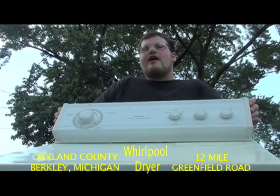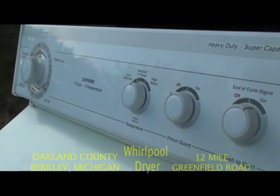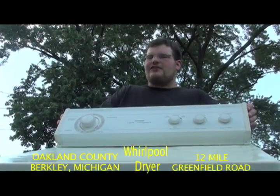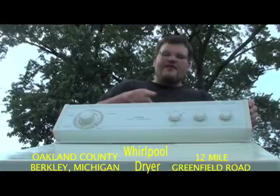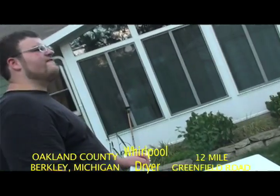This magnificent Whirlpool dryer comes standard with several different drying settings for your polyesters, your cottons, and that delicate clothing — ladies, you know what I'm talking about. Three different settings for your temperature, and it even comes standard with a finish guard.